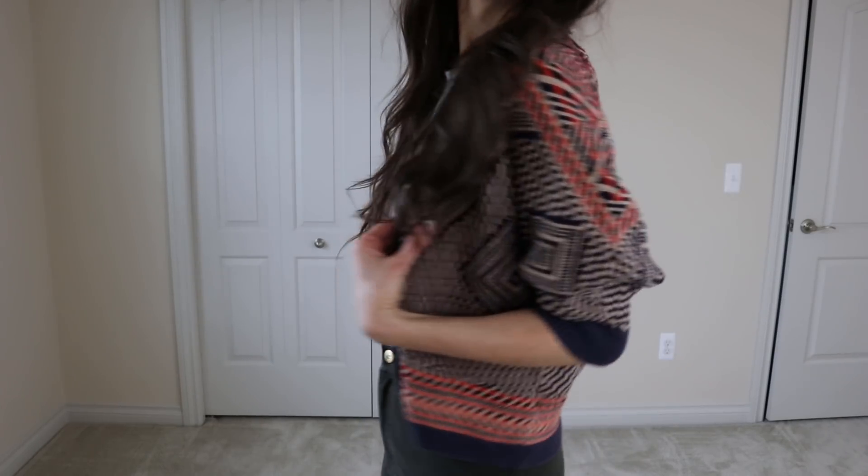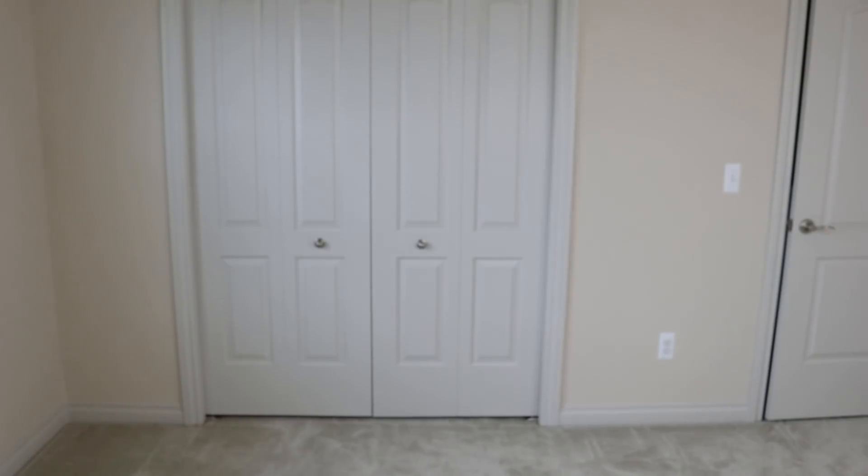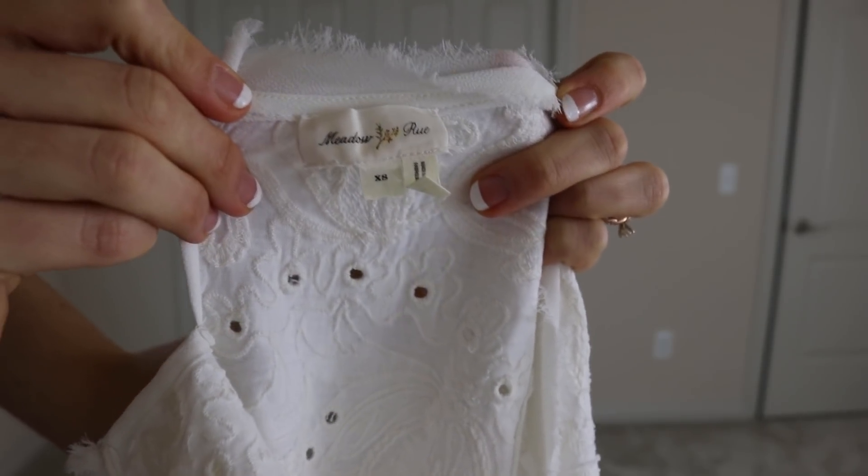These two shirts are from Anthropologie. The cardigan is from Moth and I love the texture detail on it. The white shirt underneath is from Meadow Rue.